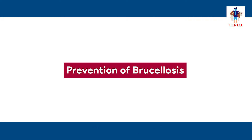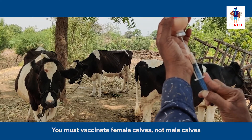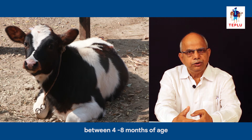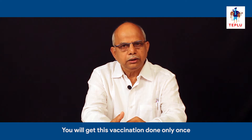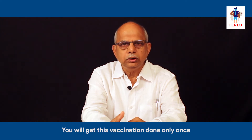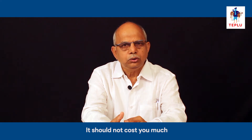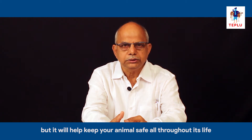To prevent brucellosis from entering your farm, you must vaccinate female cows — not male cows — between four to eight months of age. This vaccination is done only once during the lifetime of the animal. It should not cost you much, but it will help keep your animal safe throughout its life.